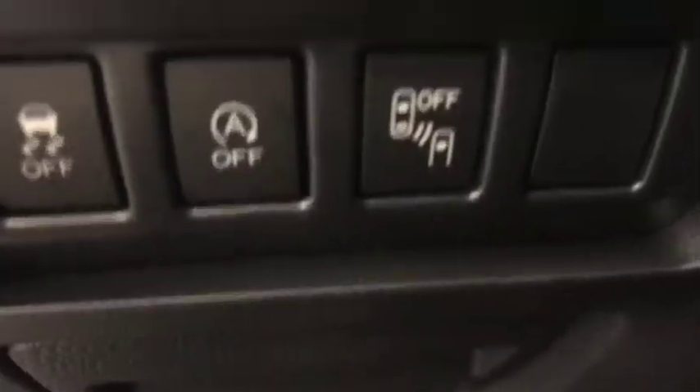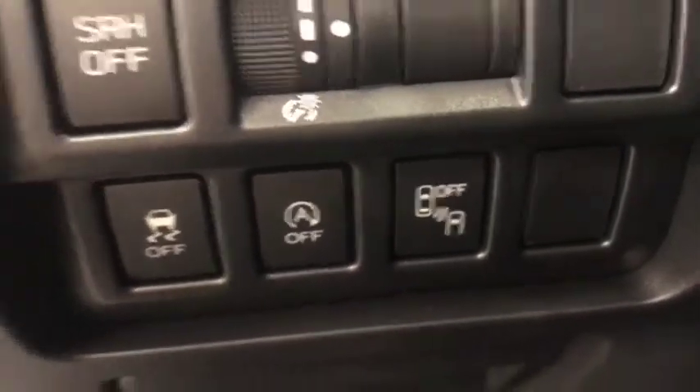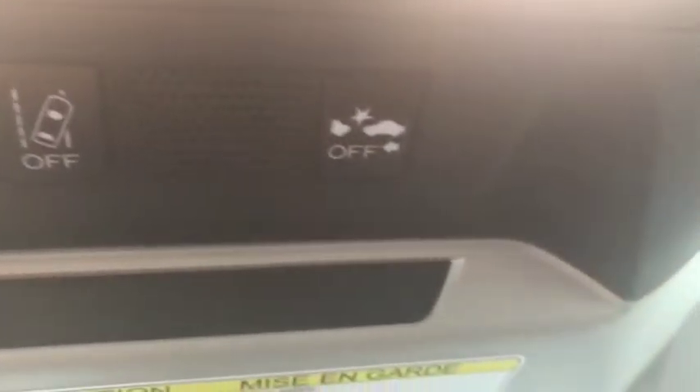Additional interior features include blind spot detection, automatic start, OnStar, lane departure, and forward collision.